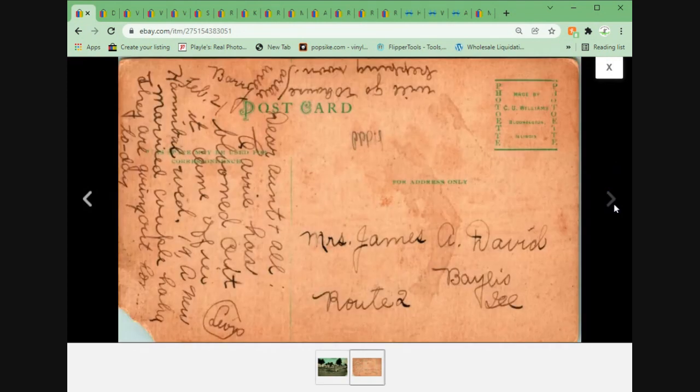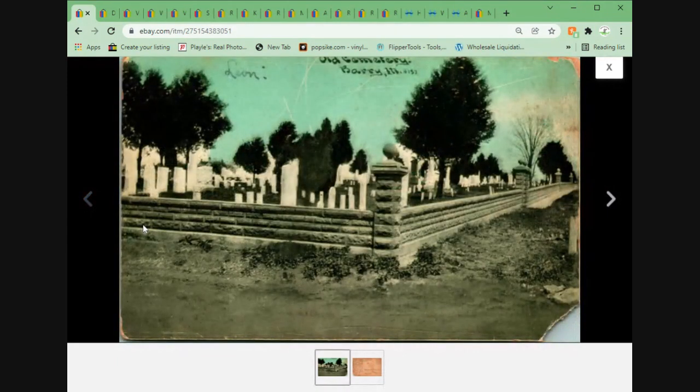Next up, we have the Old Cemetery in Barrie, Illinois. Obviously this card has seen some better days — I priced it accordingly. It's a FOTET postcard, which is kind of interesting — not a photo, but called a FOTET. Had it been in better condition I could have gotten more out of it. As it was, missing a corner, I got $9.95 plus shipping. Can't really complain about that.